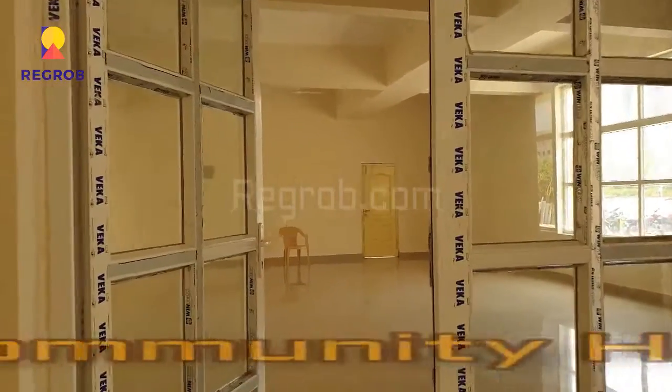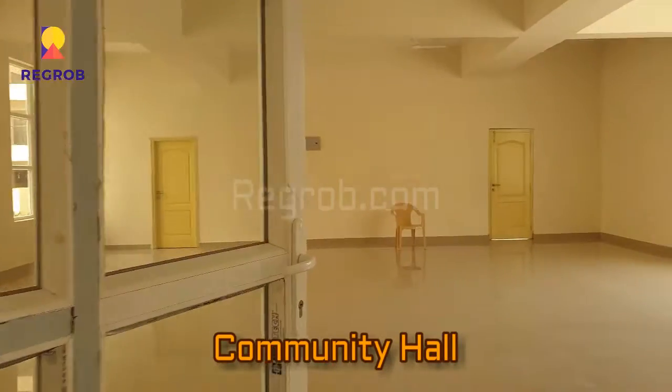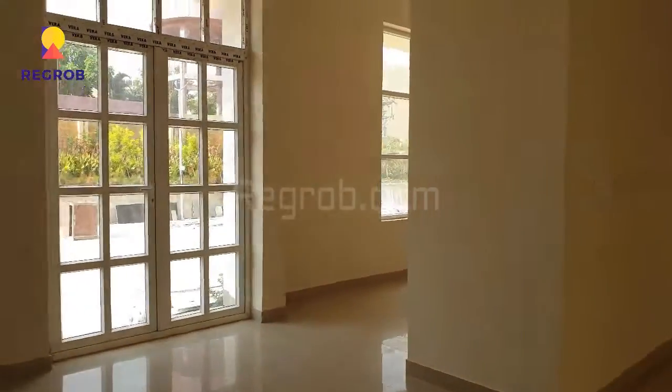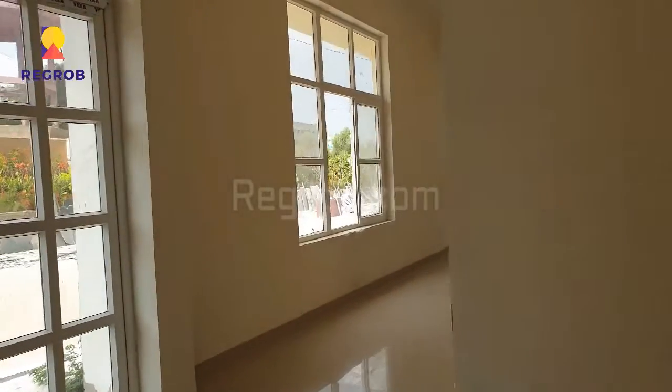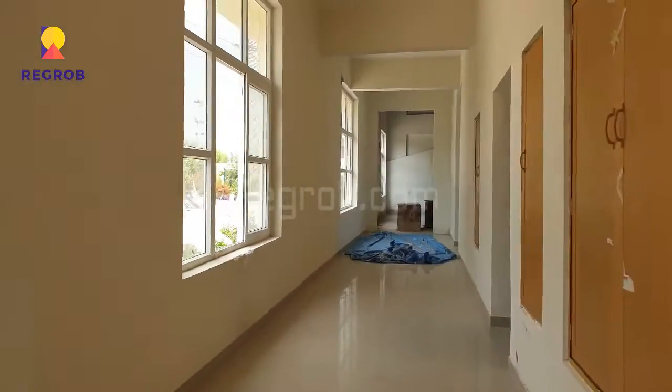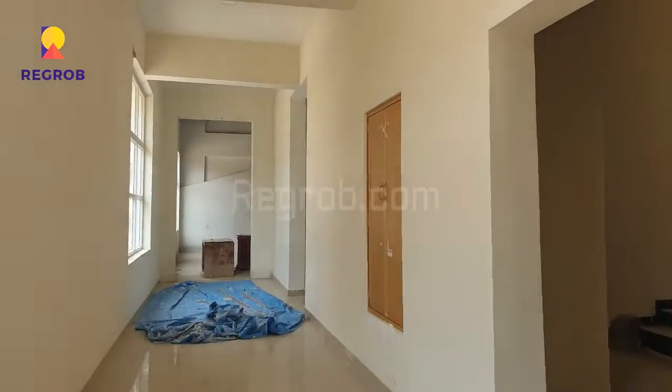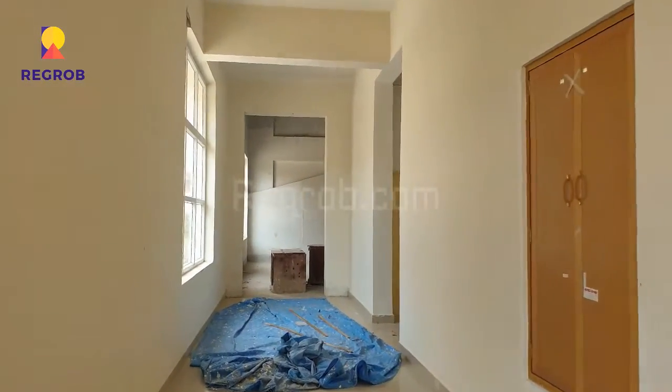Now we'll give you the interior view of the clubhouse. This clubhouse is in construction stage. Here you can see the community hall — this is the interior view of the clubhouse, which will provide all the various facilities for the comfort of the residents.